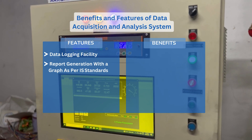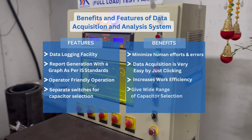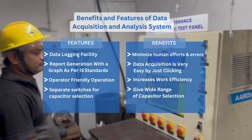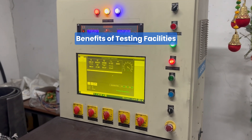Benefits and Features of Data Acquisition and Analysis System. Benefits of Testing Facilities.